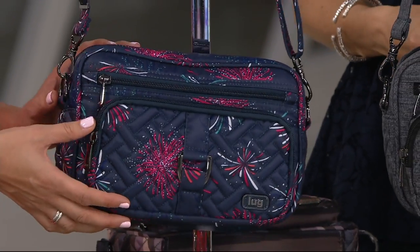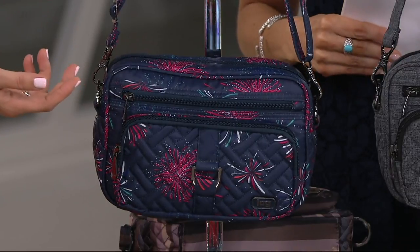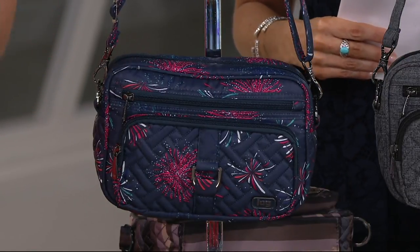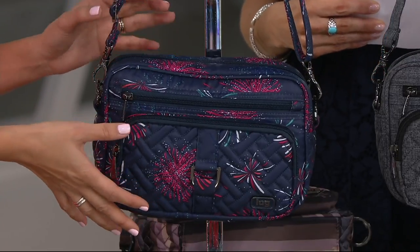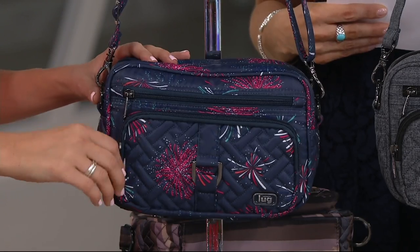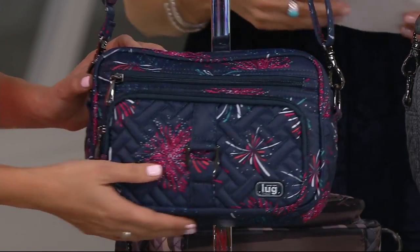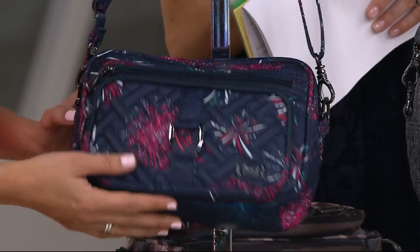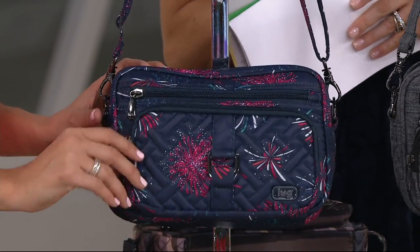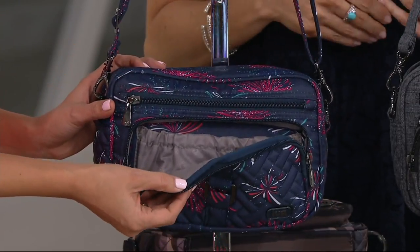This is our Fireworks print. I wanted to do fireworks because when we got married we were at a special place — the happiest place on earth — and it had a little firework display at the end. My husband and I, it's actually our anniversary today. So this is a personal print for us. It's just fun — celebrate 4th of July, anything — a really playful bag.